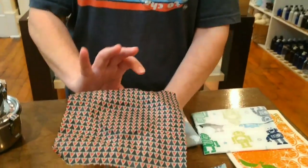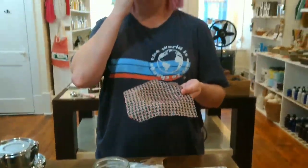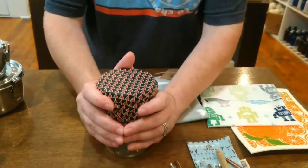This is wax wrap, and we have it in a vegan or wax option. These take the place of saran wrap — you can use them for cheese, a half of an onion, over a bowl. Just use your hands to heat it up and it forms right across it. These are awesome and they last about a year.